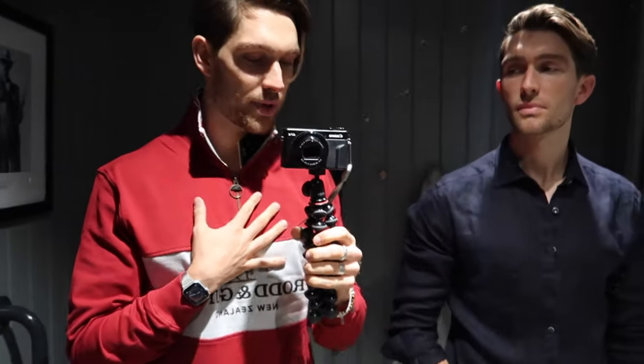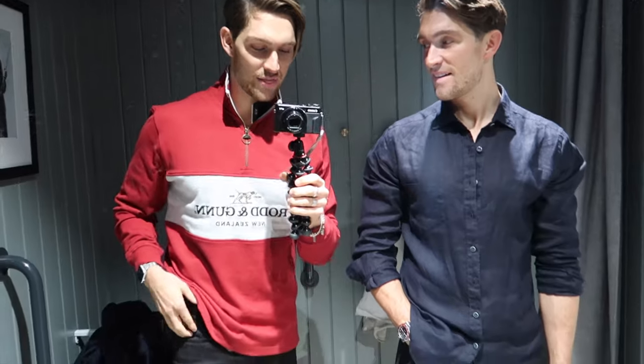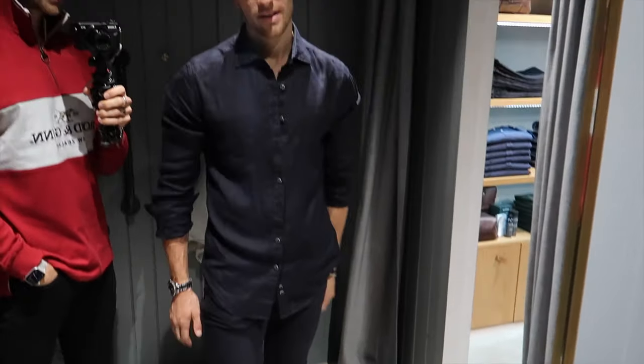So it's a Rod and Gun quarter zip — this will be my third one. And the red one, a pair of light jeans and some Nike Air Force Ones which look sweet. I'm kind of thinking I want the red one as well. That's a nice linen shirt though. Not navy on navy — but yeah, you can wear navy on navy.